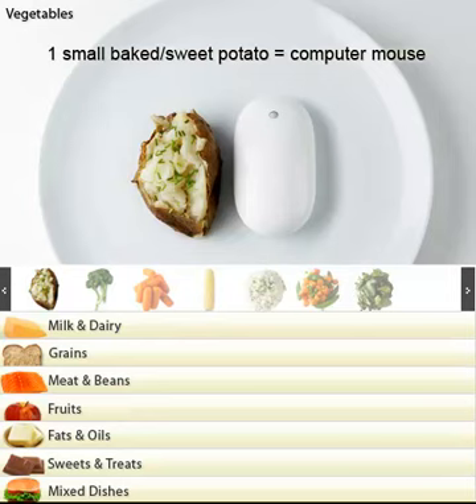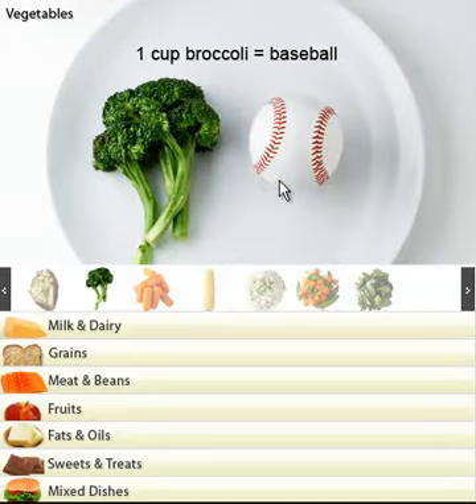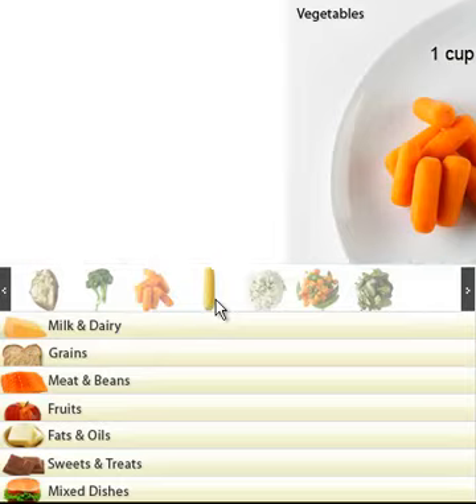We are going to start off. Can you see this small baked potato? It should be the size of a bullet here. So that's a normal portion size. Going on to broccoli — they say the size of a baseball. Carrots, again, baseball. That's the portion size.